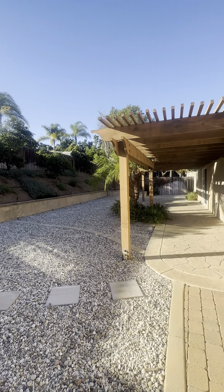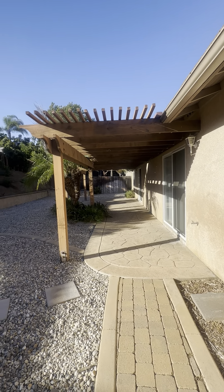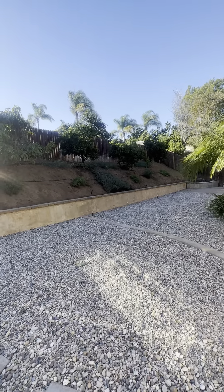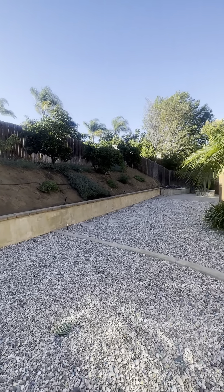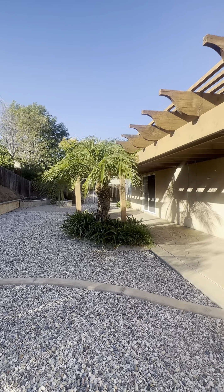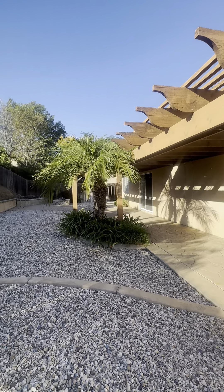That concludes my tour of this beautiful property. Please feel free to apply ahead of time, otherwise I will try to get you set up with a showing as soon as possible. Thank you so much — have a wonderful rest of your day. Bye-bye.